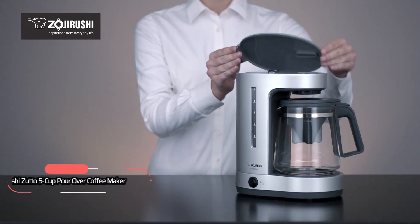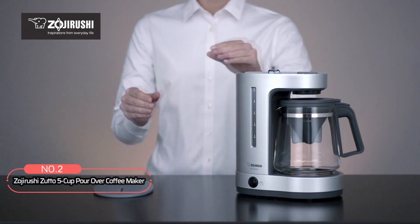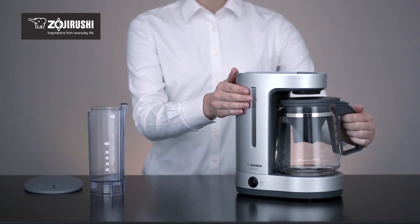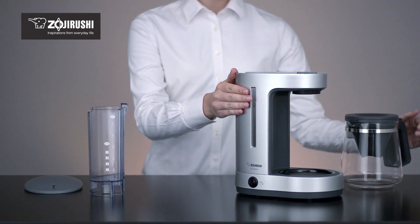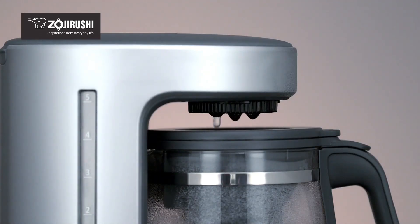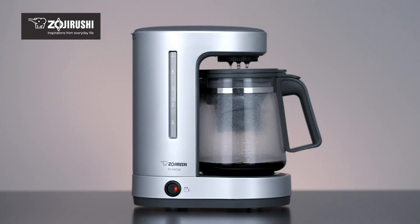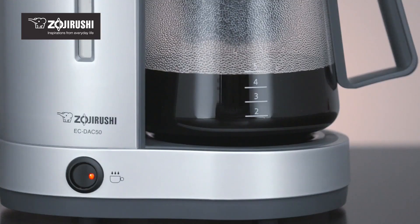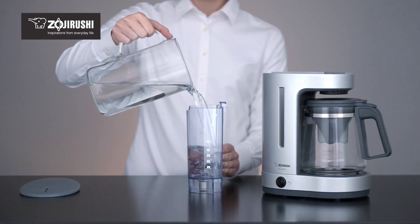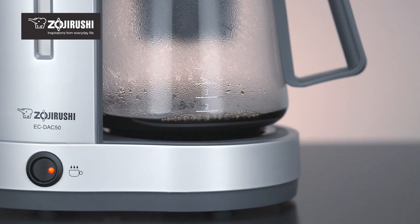At number two on the list is the Zojirushi Zuto 5-Cup Pour Over Coffee Maker. This pour over coffee maker features a removable water tank and a water filter that lasts up to two years under normal use, ensuring a clean operation every time. Designed to brew up to five cups of coffee, it's ideal for small households or offices. With its automatic keep-warm function, your coffee stays hot and ready to enjoy. One of the standout features is the charcoal water filter, which purifies the water, enhancing the flavor of your coffee.